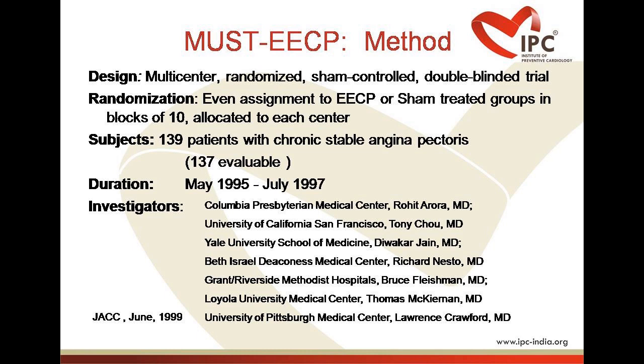Clinical benefits of ECP are demonstrated in over 40 journal articles, 70 abstracts, as well as an international ECP patient registry of over 5,000 patients. In 1995, a large randomized controlled double-blinded multicenter trial on the efficacy of ECP in patients with chronic stable angina, known as MUST-EECP, was undertaken at seven leading university hospitals in the United States. The MUST-EECP trial results were published in the Journal of American Cardiology in June 1999.